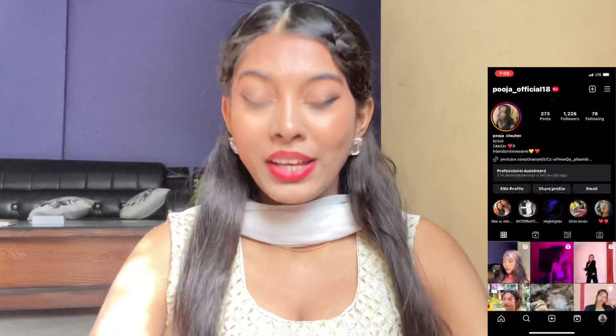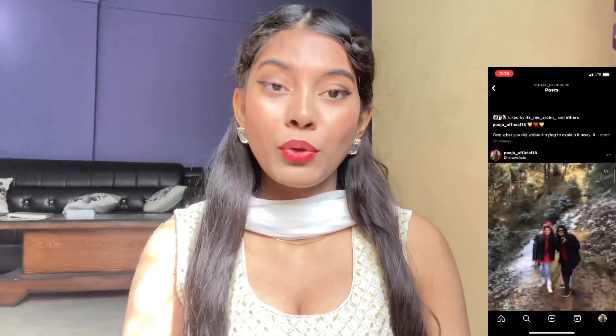Hi everyone, hope you all are doing great! Today I am going to share my jewelry in this video, so this is going to be a jewelry haul. All the jewelry I got is from very different websites like Meesho, Flipkart, Misho, and Myntra. You will enjoy the video, so let's get started.